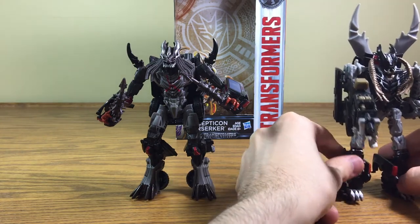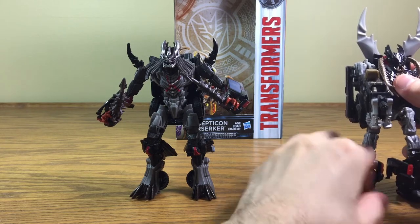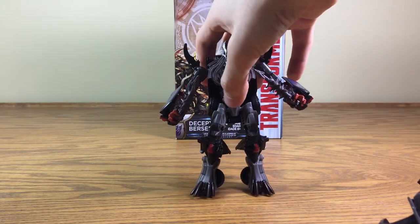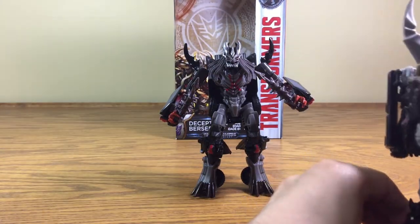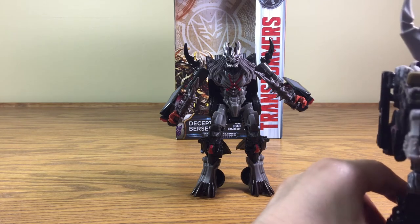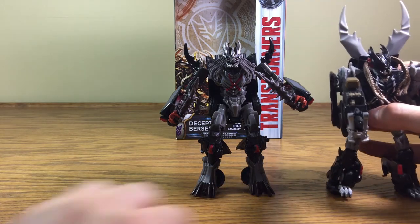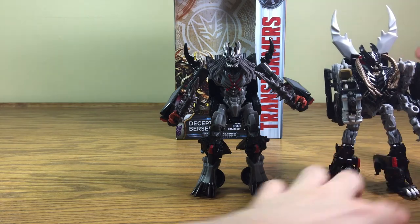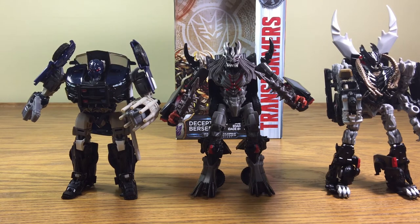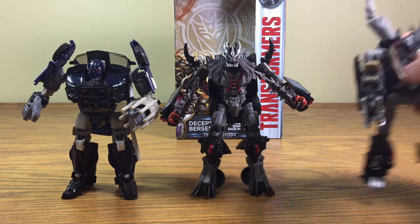I won't display it here because I already tried, but Crankcase's gun does not fit in Berserker's hands, unfortunately. He just falls over — he just flops over. What are these feet? I mean, the transformation on the feet is cool, but they just don't stand. He just does not stand properly. You always have to play with that to get him to stand. And here is Barricade — Berserker is much taller than Barricade, but Barricade's always kind of the short squat type of bot.